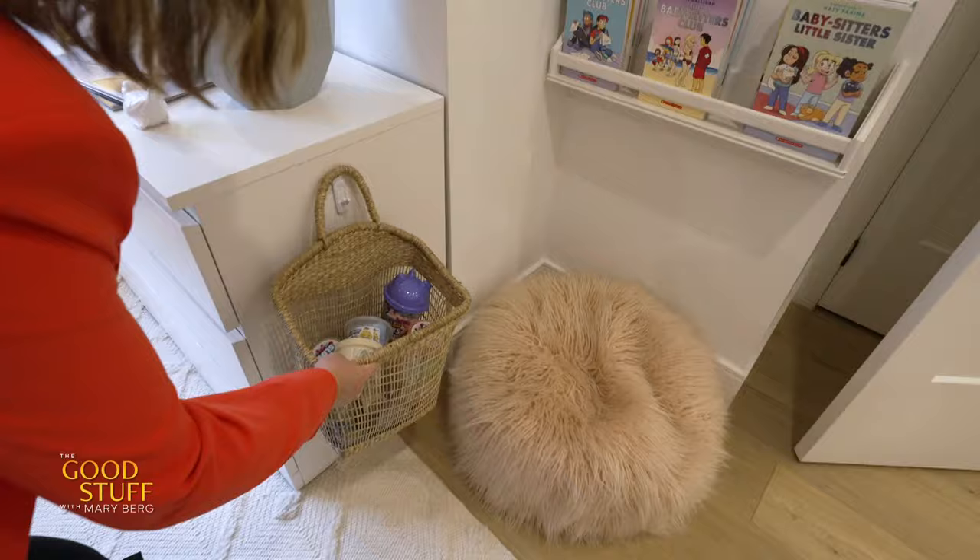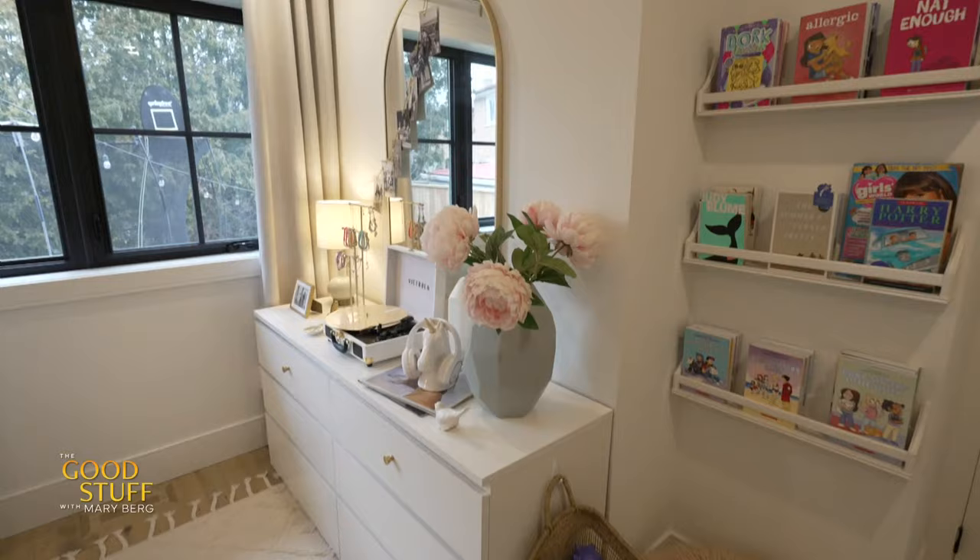Storage in a kid's bedroom has to be functional and it has to be there — they come with so much stuff. My daughter, for example, loves slime. I needed a spot for that, so I used a simple command hook with a hanging basket and now all her slime gets stored in there, keeping her dresser nice and neat.